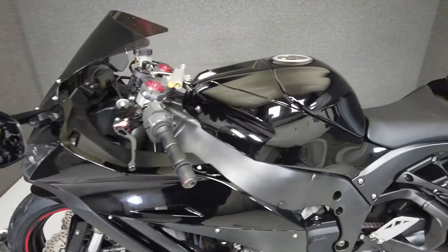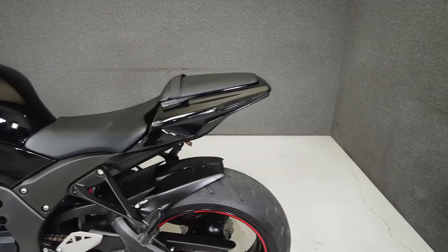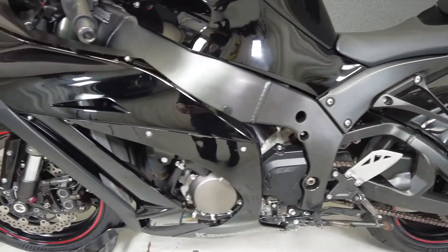This Opportunity Vehicle is being sold as is. We encourage you to see and hear the bike in person. If you are unable to, we will be happy to do a live inspection via Skype or FaceTime. Please give us a call for more information.